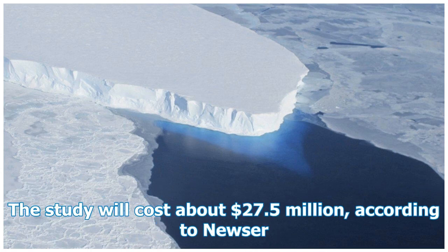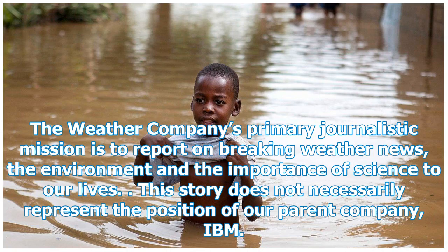The study will cost about $27.5 million, according to Newser. The Weather Company's primary journalistic mission is to report on breaking weather news, the environment and the importance of science to our lives. This story does not necessarily represent the position of our parent company, IBM.